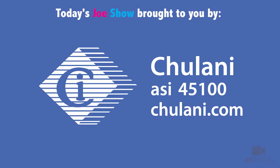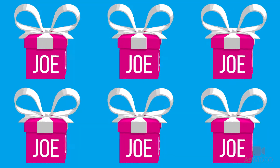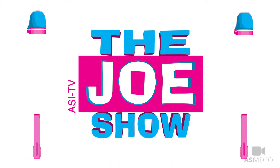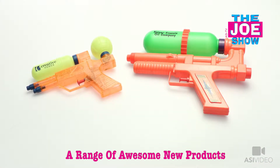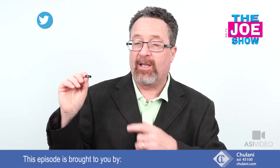Today's Joe Show is sponsored by Chulani Promotional Products. Hi, I'm Joe Haley, you're watching the Joe Show. Check out today's first product.